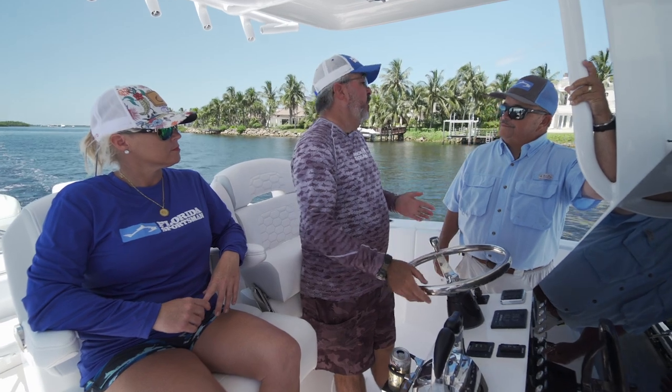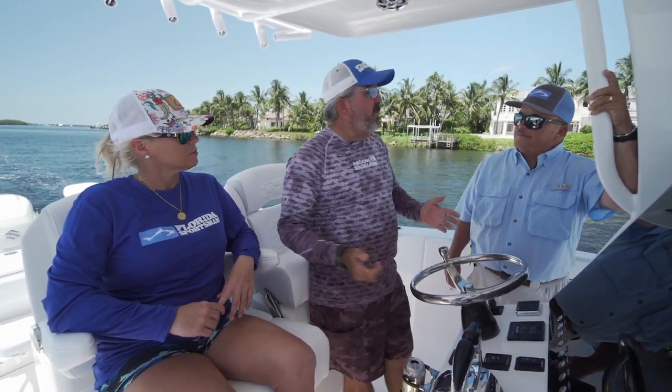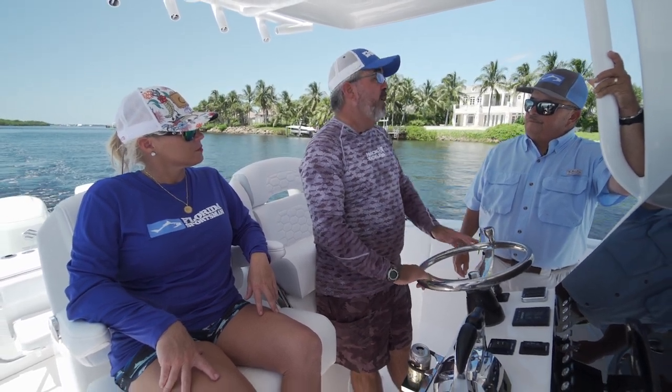We're on the Stamos 31 Aventura today. One of the things is that we normally film these boats in the summertime and we hardly ever get a sloppy day to test a boat out. Well, today that's not going to be the case. The wind's blowing pretty good. It looks like it's pretty rough offshore, and we're really going to get a chance to see what the Stamos can do in the slop.